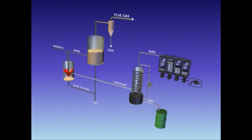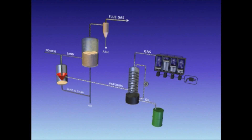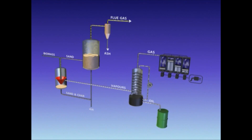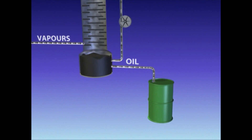Since no inert carrier gas is used, the pyrolysis products are undiluted. This undiluted small vapour flow results in downstream equipment of minimum size. In only a few seconds, the biomass is transformed into pyrolysis oil.